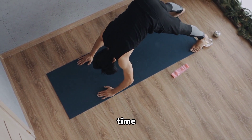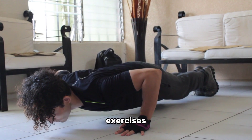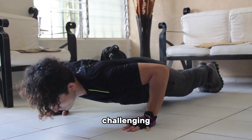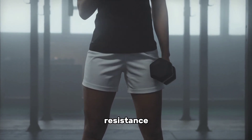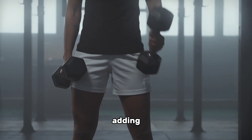Gradually increase the intensity and volume over time. You can also explore variations and progressions of bodyweight exercises — like single-leg squats or decline push-ups — to keep challenging your muscles.